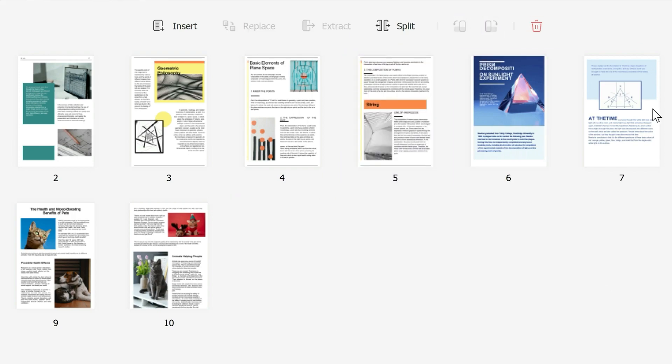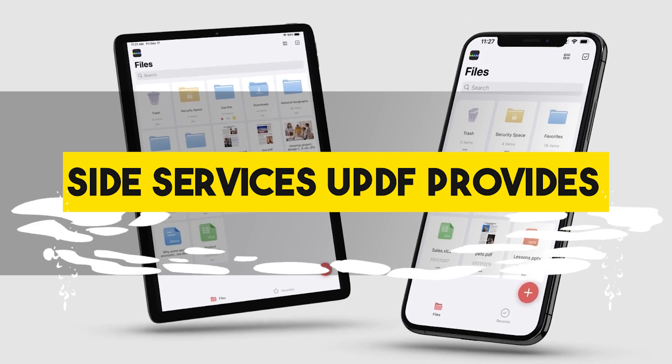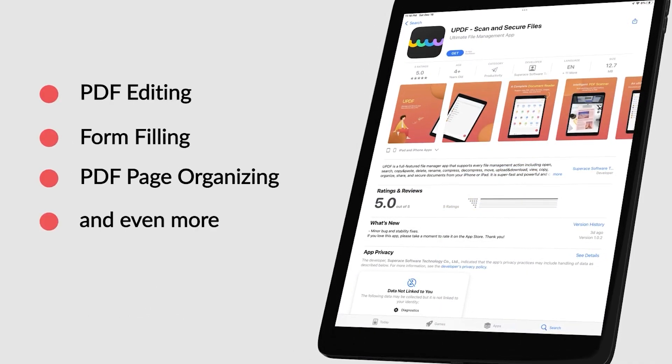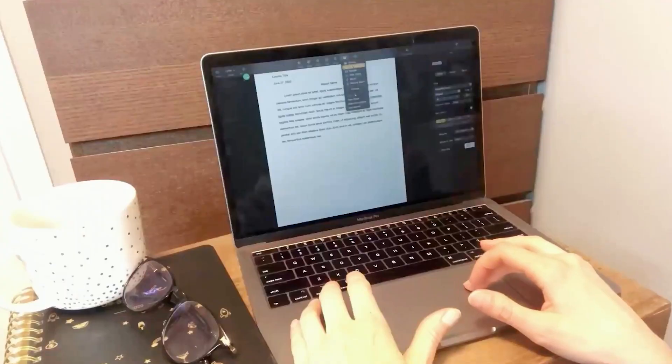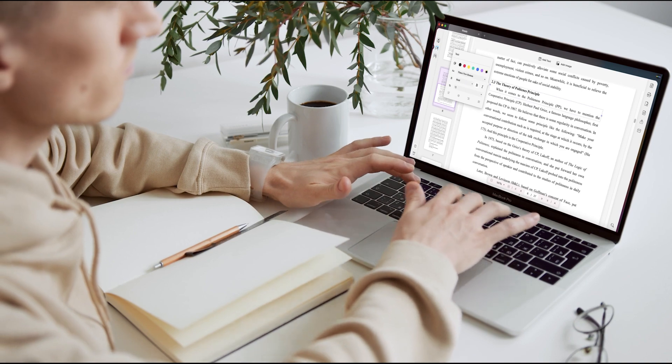With its organizer, you can quickly add, delete, rotate, replace, extract, rearrange, and crop PDF pages, which is fantastic. Now we're going to cover some of the side services that UPDF provides. These are just a few of the services it offers, but there are more of course.